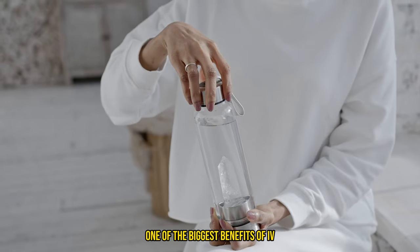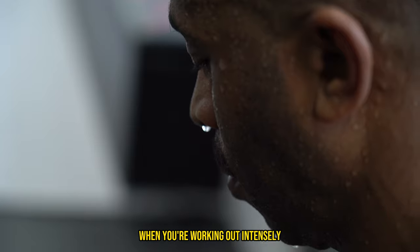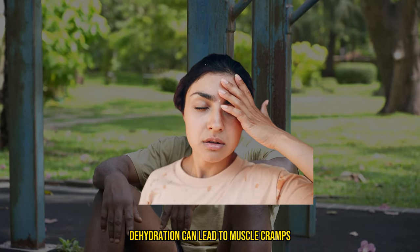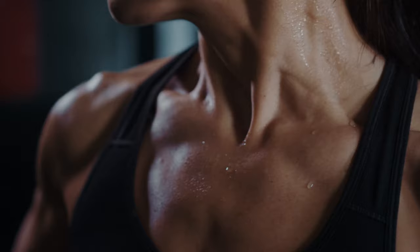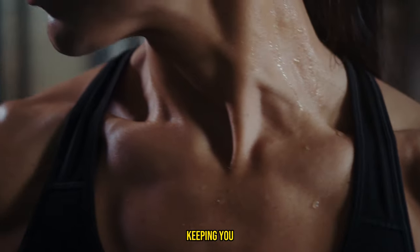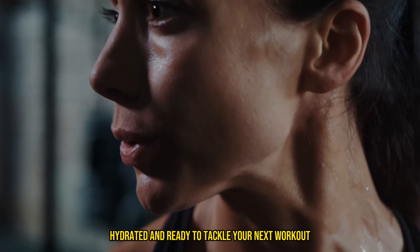One of the biggest benefits of IV therapy is rapid hydration. When you're working out intensely, you lose a lot of fluids through sweat. Dehydration can lead to muscle cramps, fatigue, and even injury. IV therapy replenishes your fluids almost instantly, keeping you hydrated and ready to tackle your next workout.